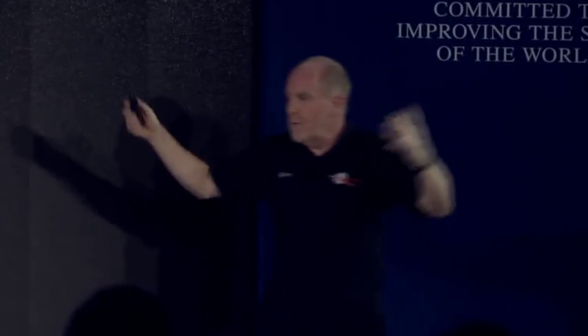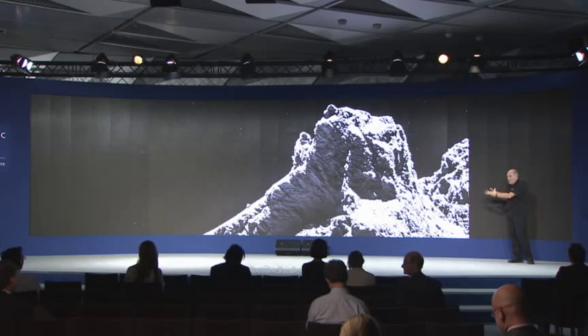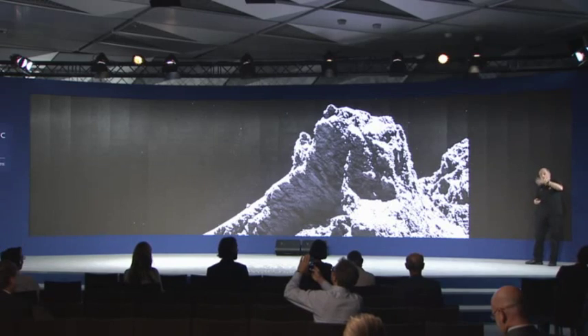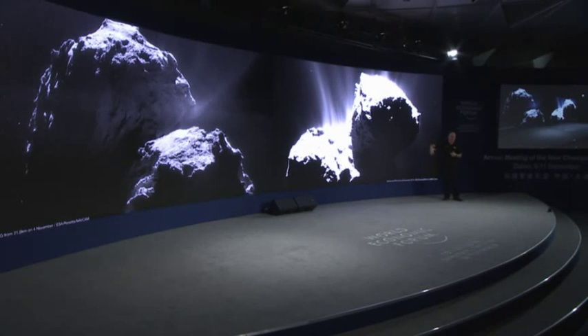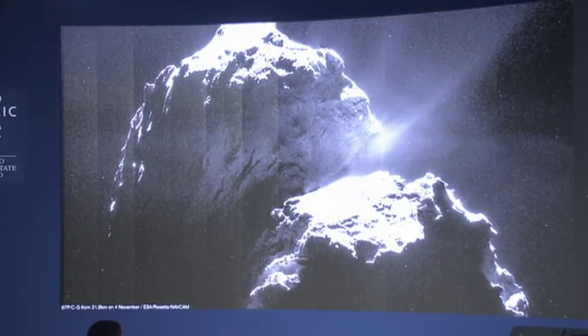Everything we know about this object is affected by the low gravity, the cold — the temperature on this comet is extremely low when far from the sun, minus 100 degrees — but when it's close to the sun, it gets well above 300 degrees. The change in temperature is enormous. And of course, the comet is active. The closer it comes to the sun, the more the volatiles — the carbon dioxide, the water, the CO — burst out from under the surface and create this activity.